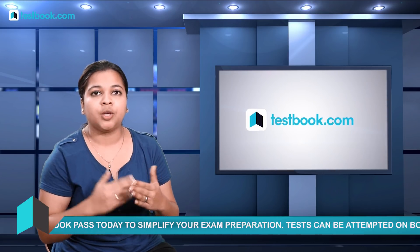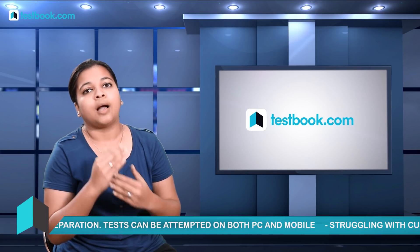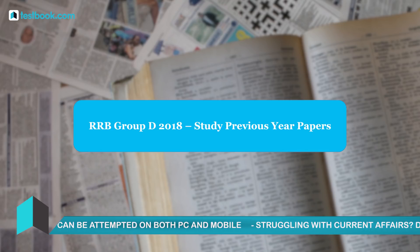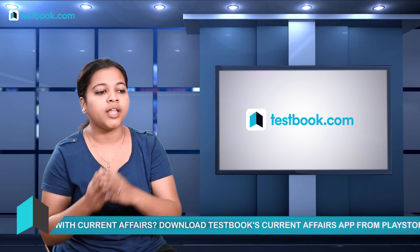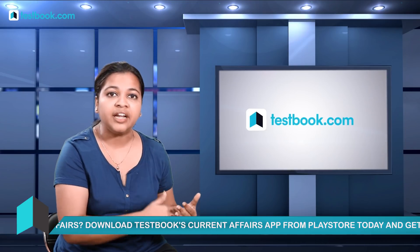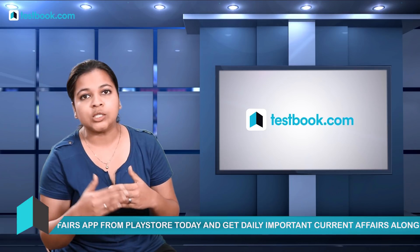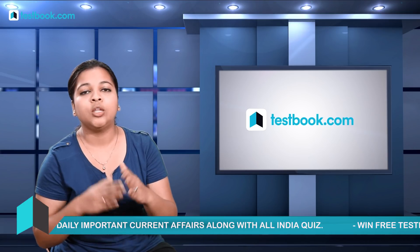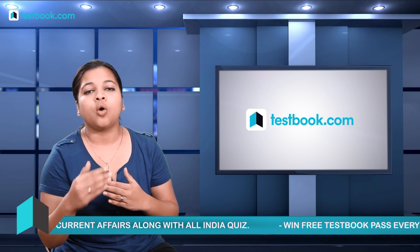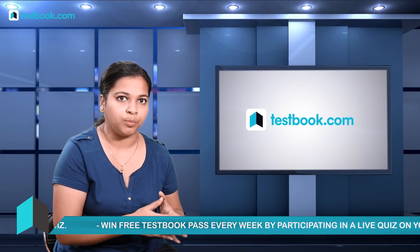Along with online mock tests, concentrate on speed and accuracy. The last point is previous year papers. Even though the exam is conducted online, it is important to study previous question papers. This helps you understand what kind of questions were asked and what language is used, so that when you see the actual paper, you won't be confused or scared.